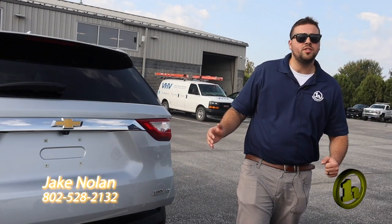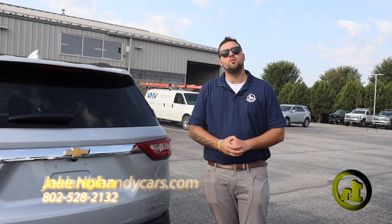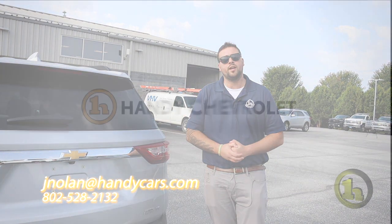Any questions at all, Tim, please feel free to give me a phone call: 802-528-2132. Thanks, Tim. Hope you have a great day.